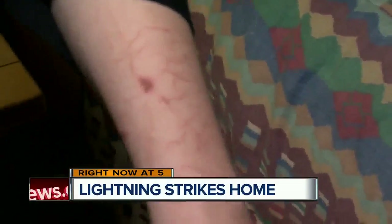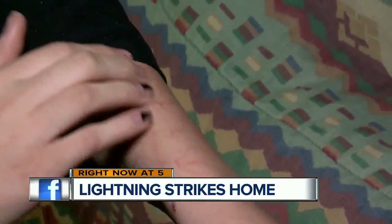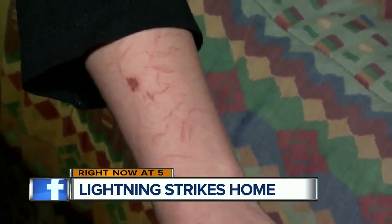The sound was deafening. I couldn't hear correctly. I couldn't see. But first, a local teenager shocked to find some strange markings on her arm after lightning struck her house.